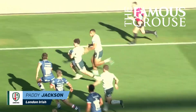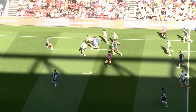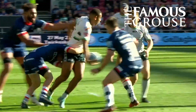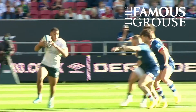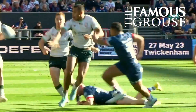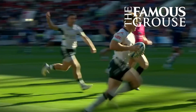They go across and Arundel brought into play. Arundel draws the man and gets it away to Will Joseph. Will Joseph still going, still going. Will Joseph feeds up to Arundel again. Brilliant hand. Back inside and fed again to Paddy Jackson who's going to score. Outstanding support play down the short side. Arundel, Joseph and Jackson combining. It's the fly half who scores. An explosive start to the second half from London Irish.